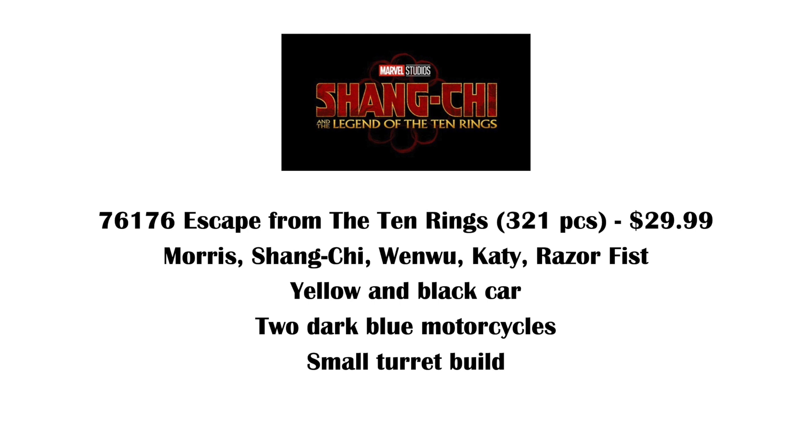No idea what that is. Then we have Shang-Chi, of course, Wenwu who's the Mandarin, Katie, and Razor Fist. Katie and Razor Fist are my guesses because that's what the names look like based on who we know is in the cast.